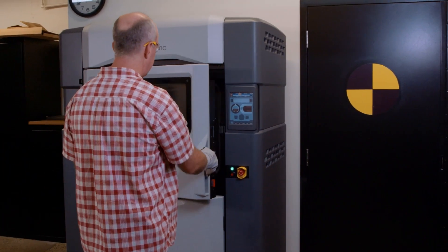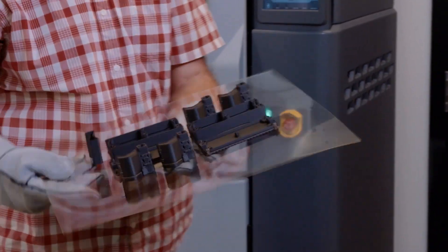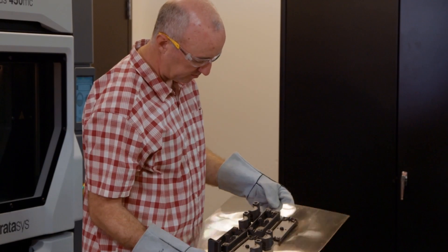Our Fortis 450 machine has saved us a tremendous amount of development time. We are able to print strong, stiff prototypes with the nylon 12 CF material that would take us two weeks to order out of house.